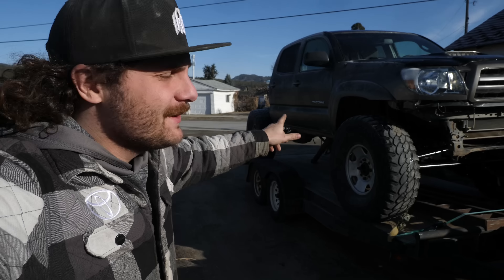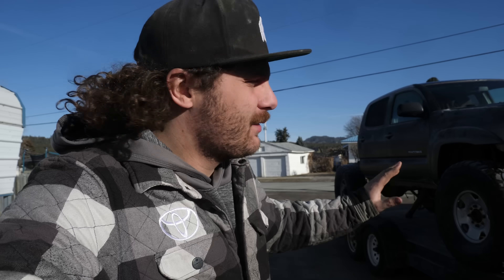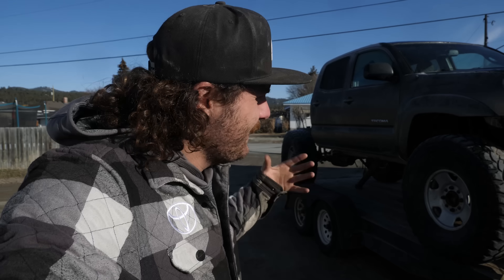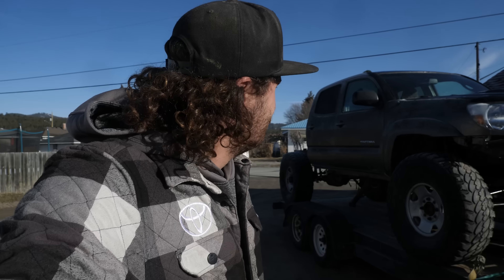So I bought this Tacoma from a dealership like five or six months ago. And over the past few days, I've done a one-time swap and put 40s under it. So I think it'd be a fun idea to take it back to the dealer and see what they think.